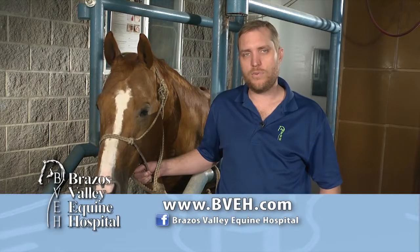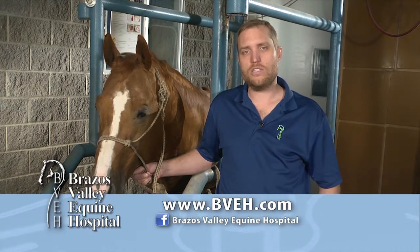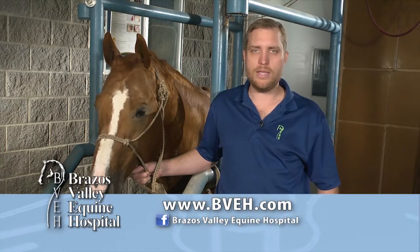You'll note that I did not include bute or banamine as a cause of gastric ulcers. These types of medications have a very small role in stomach ulcers, but are very important in colon or hindgut ulcers — that's going to have to wait until next week on Ask the Vet. If you have any questions about gastric ulcers, come see us, or look us up on Facebook at Brazos Valley Equine Hospital and on the web at bveh.com.